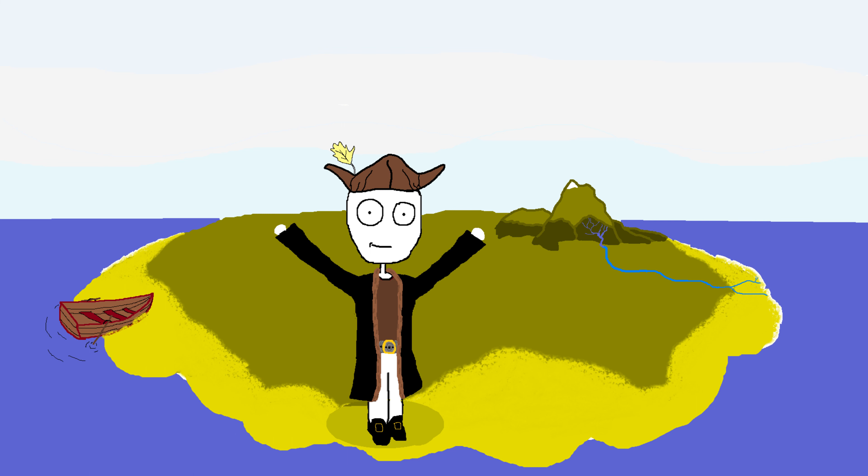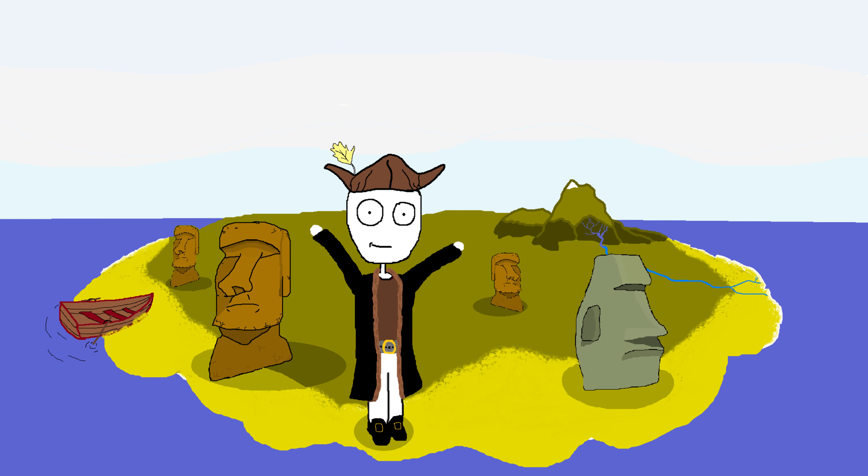Ladies and gentlemen, welcome to the mystery of Easter Island. Now I know what you're thinking — oh great, another boring history lesson about some ancient civilization. But trust me, this one is different. This one is special, because this one involves giant stone heads.